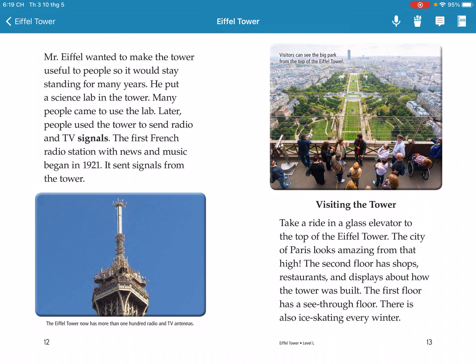Visitors can take a ride in the glass elevator to the top of the Eiffel Tower. The city of Paris looks amazing from that height. The second floor has a restaurant and displays about how the tower was built. The first floor also has exhibits.